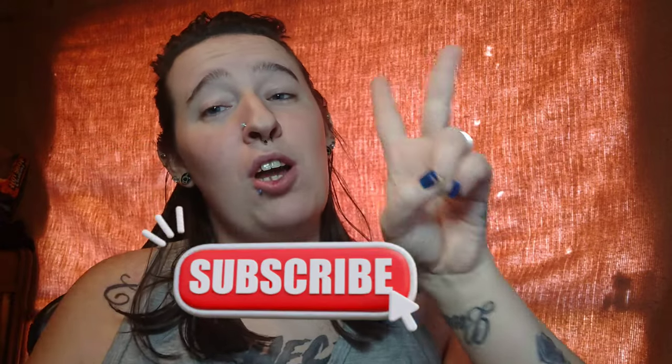Without further ado, let's jump into this quick video. But before we do, I want you guys to go down and mash that subscribe button because we need 200 more subscribers to reach 1,000. If we reach 1,000 subscribers within the next few months — maybe beginning of March or April 2023 — I will go and get a YouTube tattoo on the side of my neck right here.